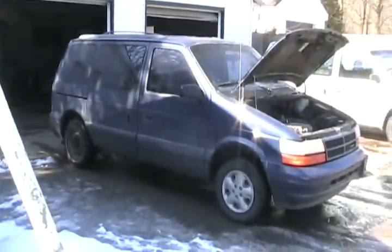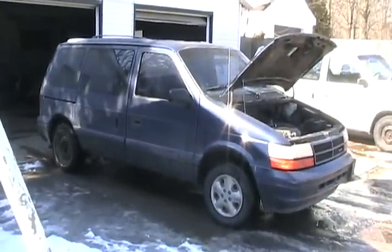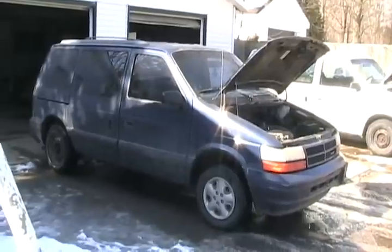This side's fine too, no damage either. Should last a while. I haven't seen a rust-free old one like this for a long time.